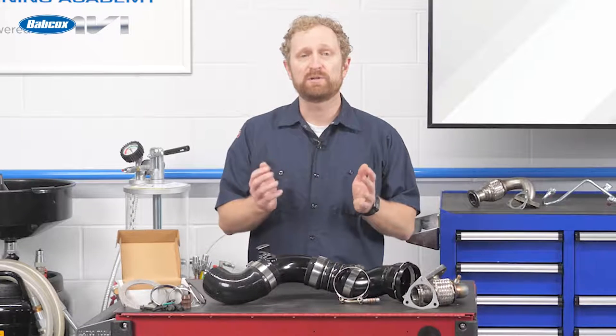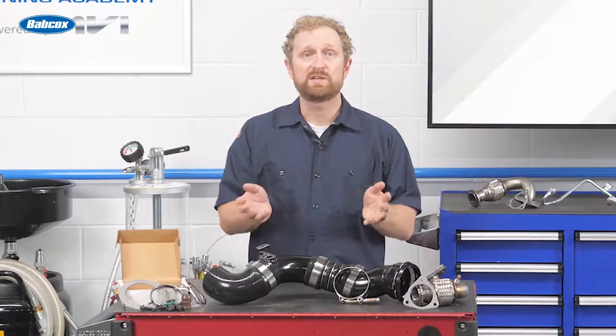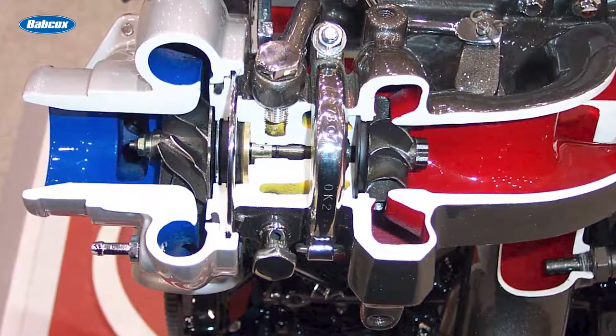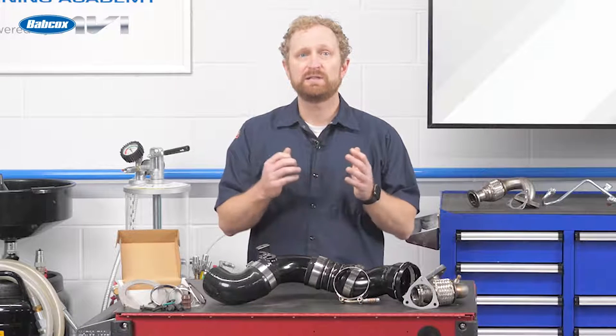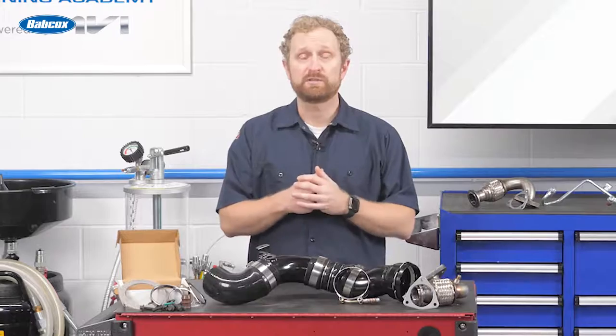Typically, if you're selling a replacement OE turbo, these types of accessories are not going to be included with a turbo, but they can make or break the repair. Here's a quick example: because of the extreme operating conditions inside a turbocharger, a constant supply of clean, fresh oil is absolutely critical. If the oil feed line is clogged or damaged, it could lead to a catastrophic failure of the replacement turbo that you just sold your customer.